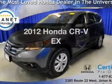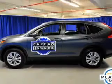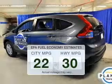Introducing the 2012 Honda CR-V. Everything you need under one roof with this great vehicle. Save your money and make less trips to the gas station to fill your gas tank when driving this fuel-efficient vehicle.